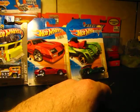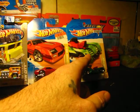Detroit Soldier — just in time for 300: Rise of an Empire, which is coming out.